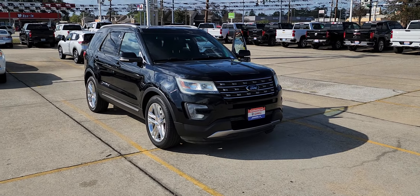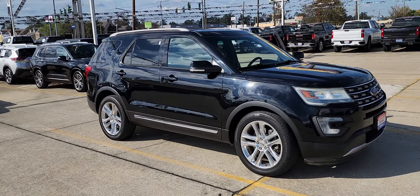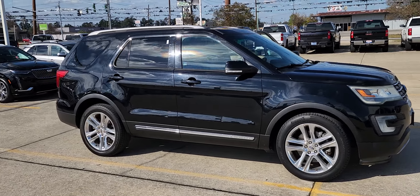Hello James, David, MC Cadillac in Hammond, Louisiana. Here's a 2016 Ford Explorer — black exterior, black interior, polished aluminum wheels.